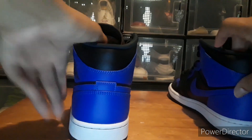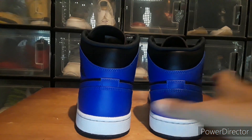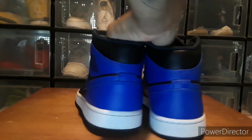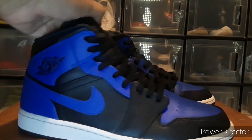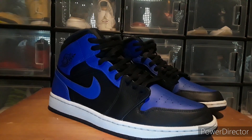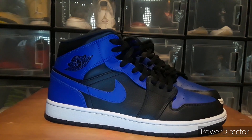There's no Jumpman on the back, and that's what I like about the newer mids — they got rid of the Jumpman on the back. Overall, I'm satisfied with them. Like I said, they didn't cost too much.